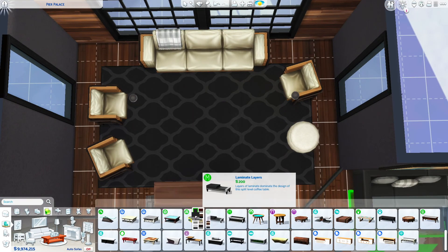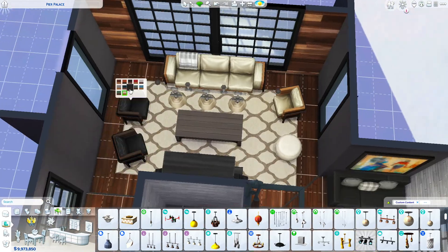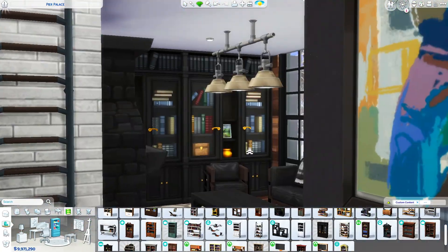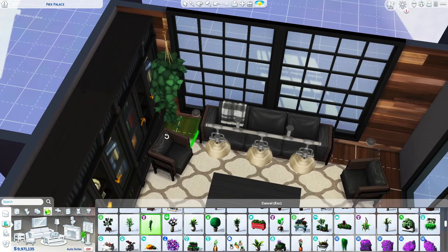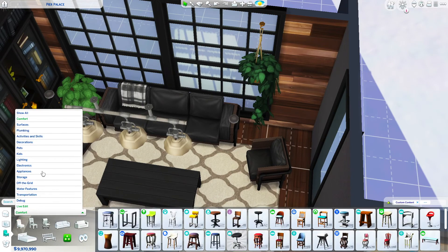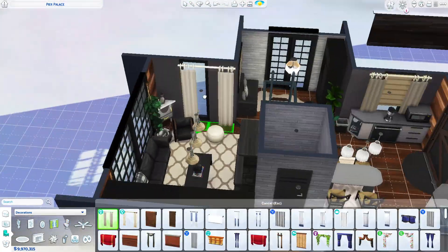Now we are working on the living room that I mentioned before and absolutely adore. I used the couches and chairs from the Industrial Kit, and paired it with a super cute base game rock. I added some plants — there are big Mosquito windows behind it. I absolutely love how it turned out. I am obsessed with the plants from the Blooming Rooms kit.